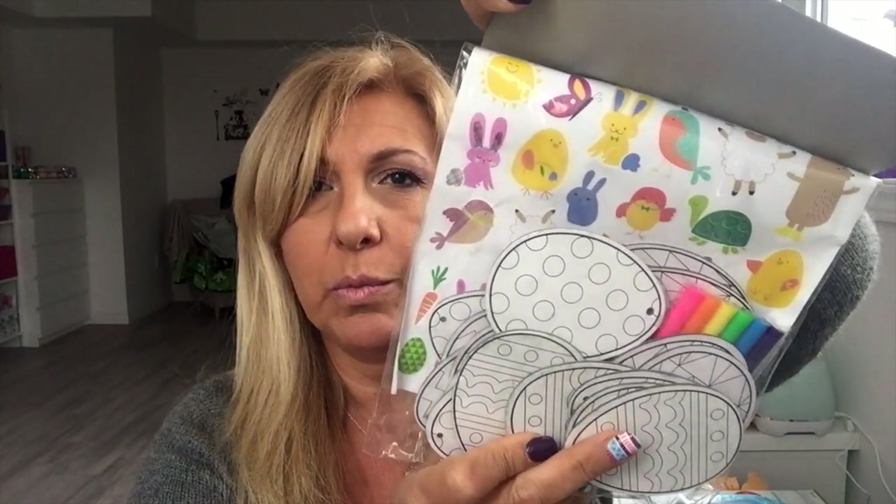It comes with stickers too, so that's cute for when my nieces come over. I didn't have this in my collection so I grabbed it — it was one dollar.